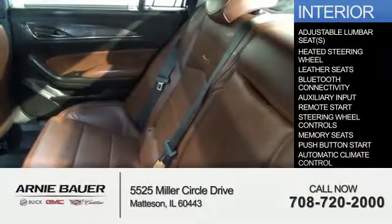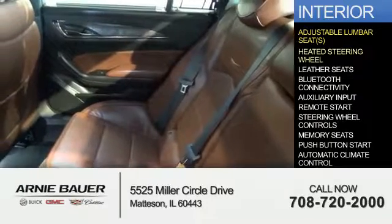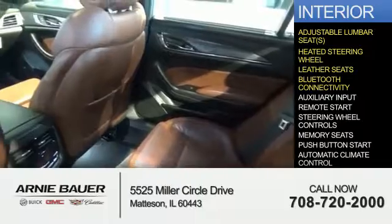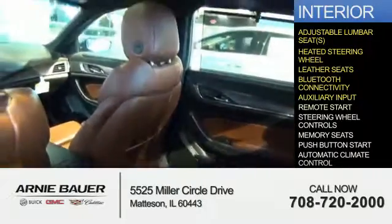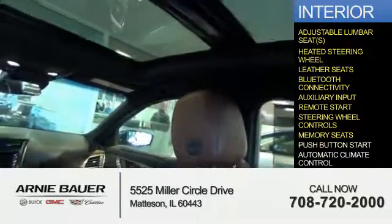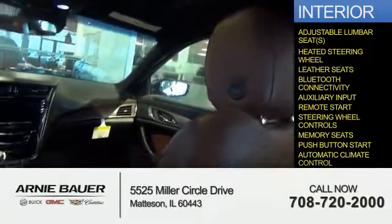Inside you'll find adjustable lumbar seats, a heated steering wheel, leather seats, Bluetooth connectivity, an auxiliary input, remote start, steering wheel controls, memory seats, push button start, and automatic climate control.